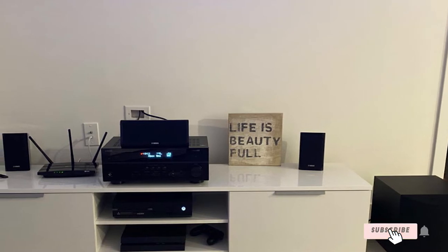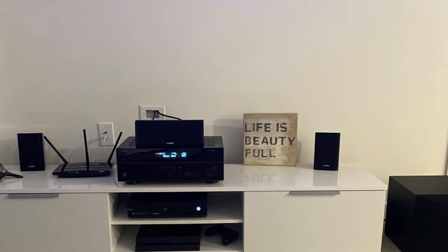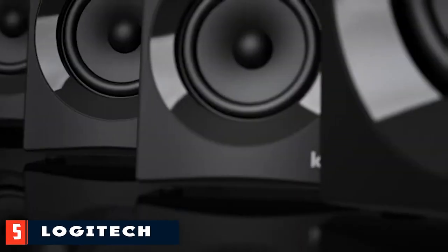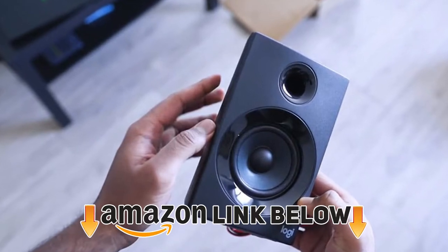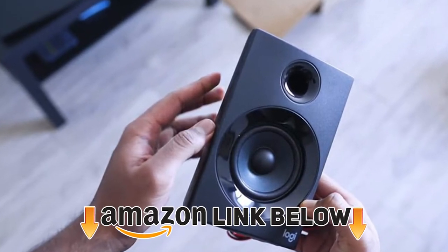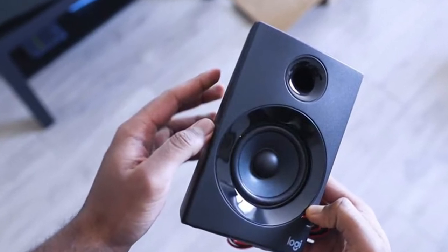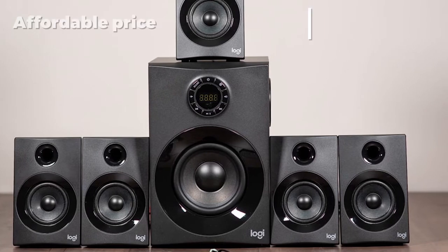The Yamaha budget home theater system is also compatible with the brand's YPAO room optimization for the best sound. At number five, we have the Logitech Z606 speaker system. If you want to enjoy your home theater with the highest quality sound, the Logitech Z606 is an excellent choice, with a plethora of features and a beautiful design sure to please even the pickiest audiophiles.